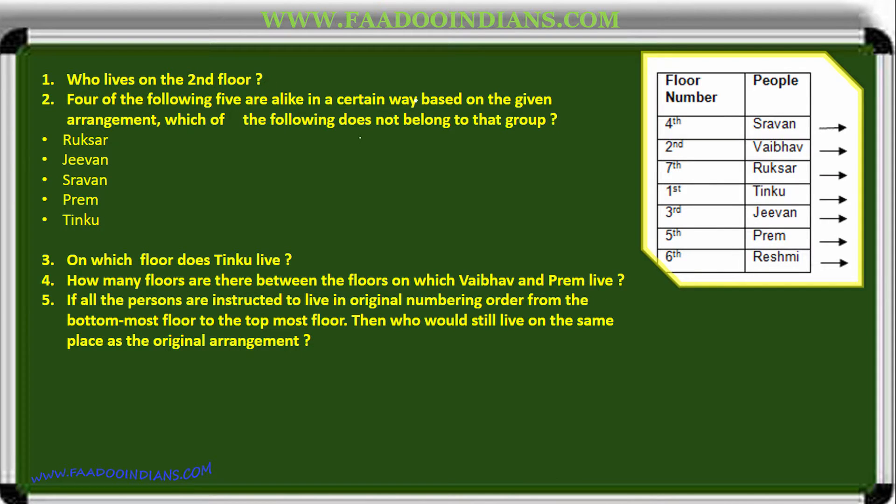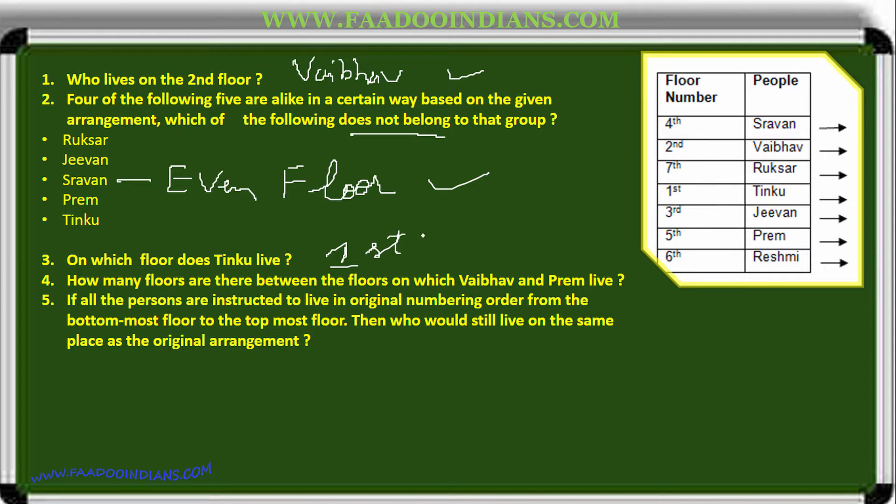Who lives on the second floor? Vabhav lives on the second floor. Four of the following five are alike in a certain way — which does not belong to the group? Rukhsar is on the seventh floor, Jeevan is on the third, Shravan is on the fourth, Prem is on the fifth. Only Shravan is on an even-numbered floor, making Shravan the odd one out. On which floor does Tinku live? First floor. How many floors are between Vabhav and Prem? Three floors.